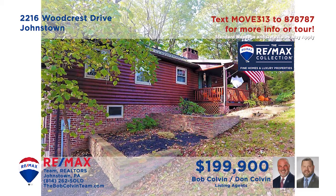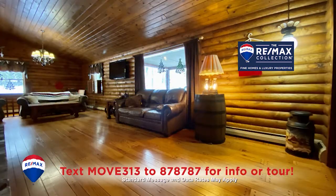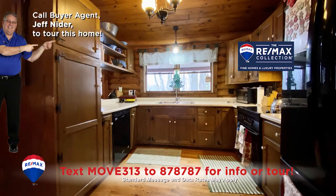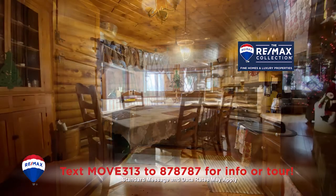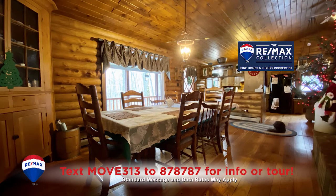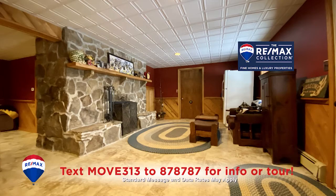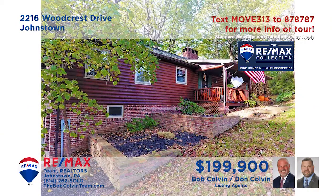Take a look at this move-in ready log home in the Westmont Hilltop School District, presented by the Bob Colvin team. The great room is absolutely enchanting with cathedral ceilings and a beautiful brick wood-burning fireplace. The kitchen offers oak cabinets and all appliances, and the dining area is simply steps away for easy meal service. Three bedrooms with double closets and a lower level den for quiet relaxation.